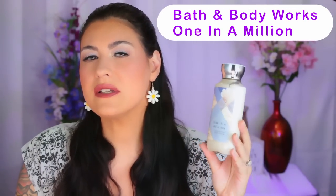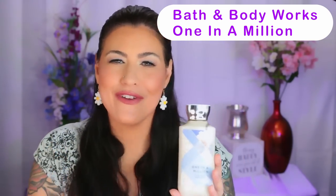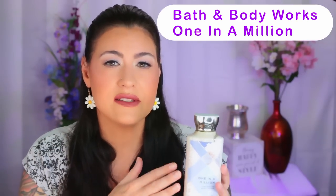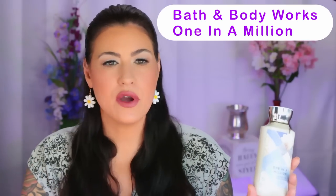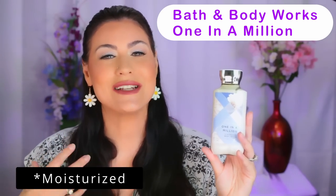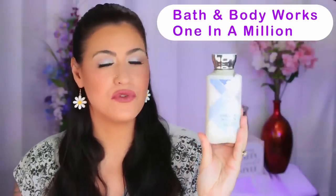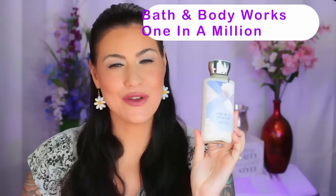I wanted to share a lotion that I like to pair with a lot of my white floral scents. This is called One in a Million by Bath & Body Works. It's such a beautiful, non-specific white floral fragrance — it kind of has that orange blossom, tuberose, jasmine trifecta feel to it. It's not overpowering, just a beautiful layering lotion. I put this down and then put any of my white floral scents on top, and it's just beautiful. Being nicely hydrated definitely helps extend the wear of your perfume too. So if you're into white florals, this is a beautiful lotion for layering combos.